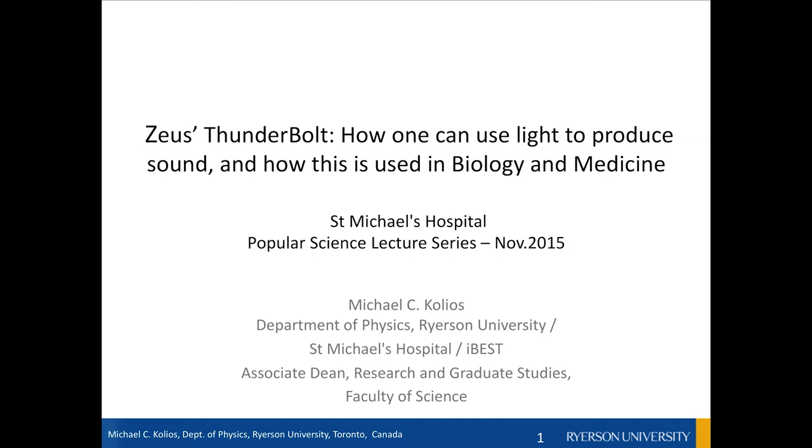Dr. Kolios leads a large group of projects focused on optical and ultrasound methods used to characterize tissues and disease, as well as to develop theranostic agents that will assist in both therapeutic and diagnostic applications. Thank you very much and thank you for coming. I bet you don't know what theranostics means — it's a combination of therapy and diagnosis: things you could use that will help you in imaging and in therapy.